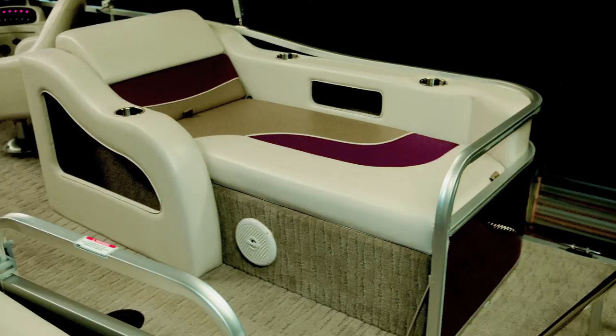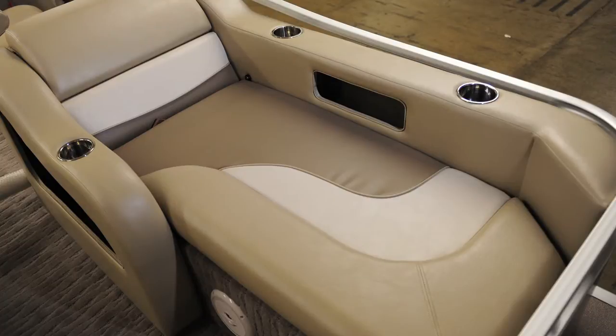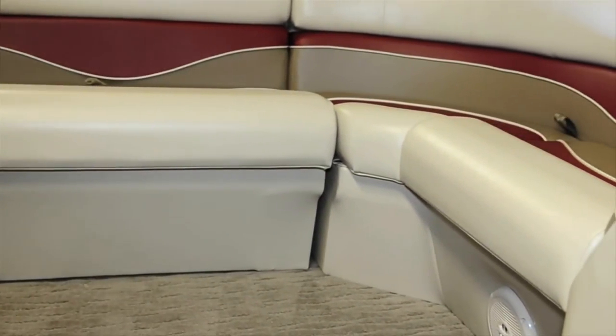From finished vinyl seat bases to color-coordinated vinyl coverings, the Biscayne Bay RL's interior is stylized from the bottom up. Customers can order an optional portable bench to fit the center bow and form a social group seating arrangement for every occasion.